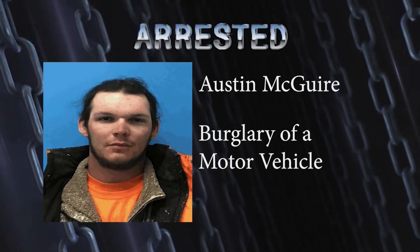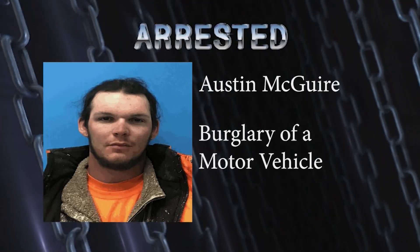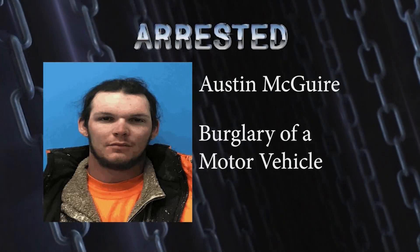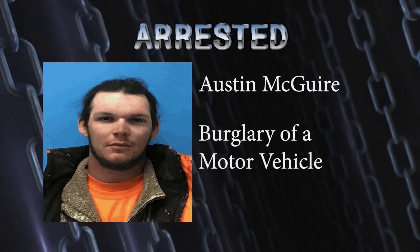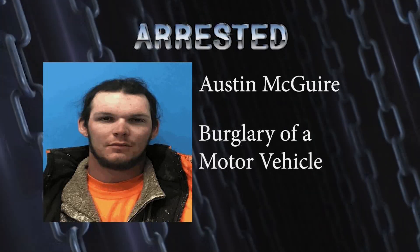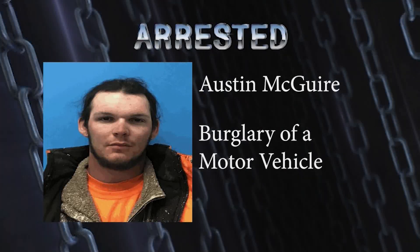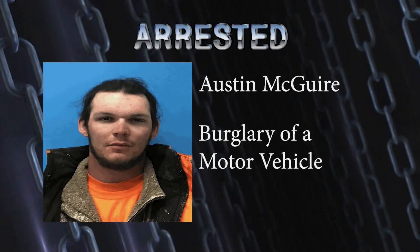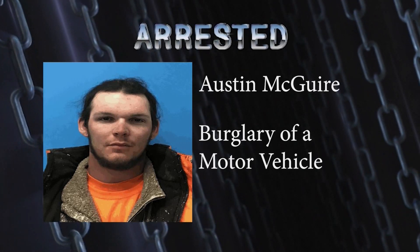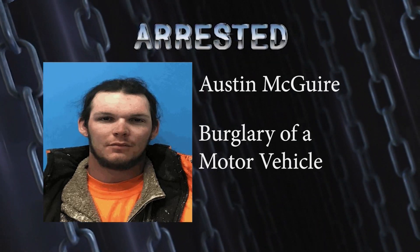A man has been arrested in Tonopah for allegedly taking tools from a work truck. On Sunday, March 26th, Nye County Sheriff deputies were dispatched to a Chevron station in Tonopah regarding an auto burglary. The reporting party advised that he ran into a man identified as Austin McGuire at the Chevron station, and McGuire had allegedly admitted to taking items out of his work truck a few days earlier without permission. McGuire admitted he stole a Husky toolbox containing miscellaneous tools worth $3,530 out of the reporting party's pickup truck parked at the Tonopah station on March 23rd.